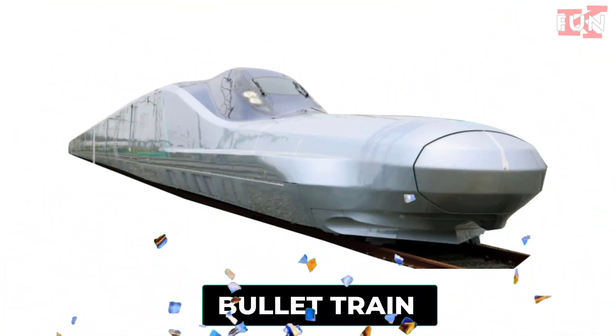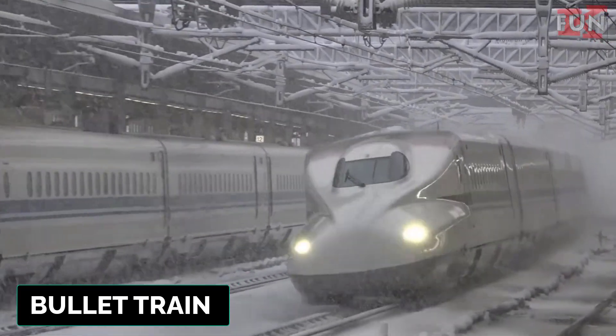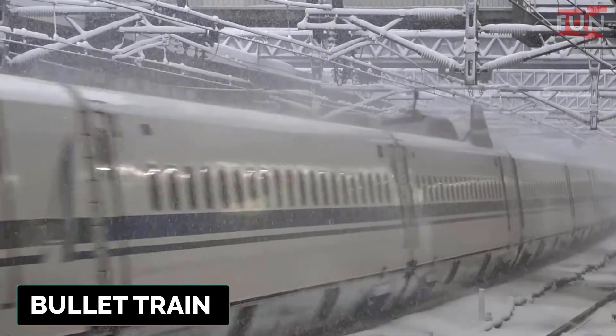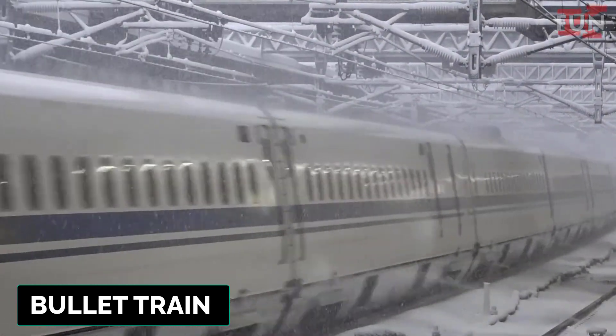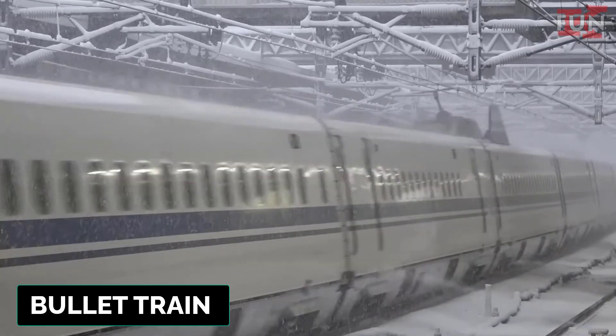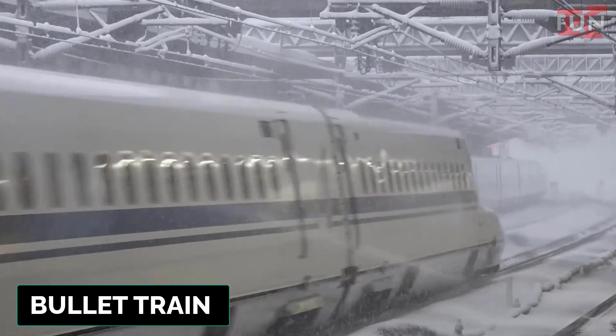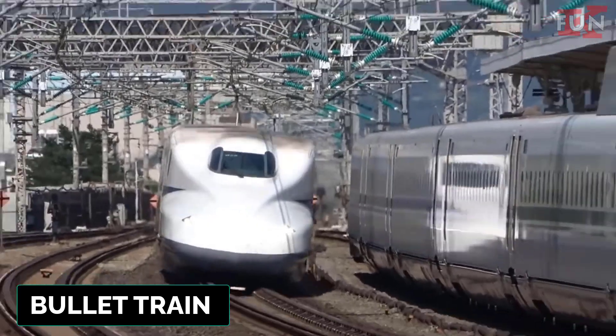Bullet train. A term often used to describe high-speed trains in Japan, particularly the Shinkansen, which are known for their sleek, aerodynamic design and high speeds.